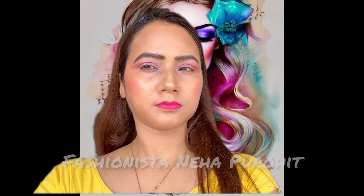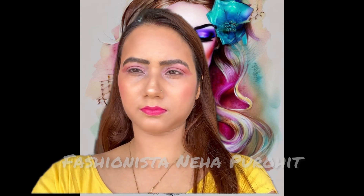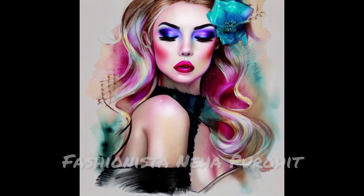This is the final look of the makeup that I have done using the Nykaa products.